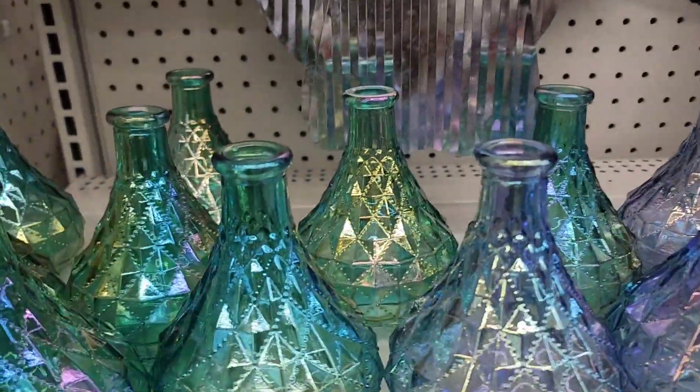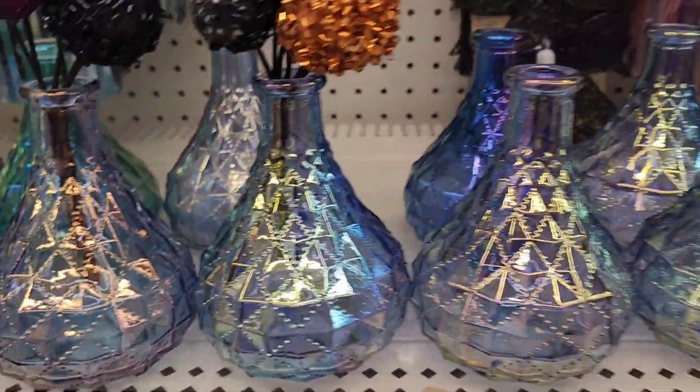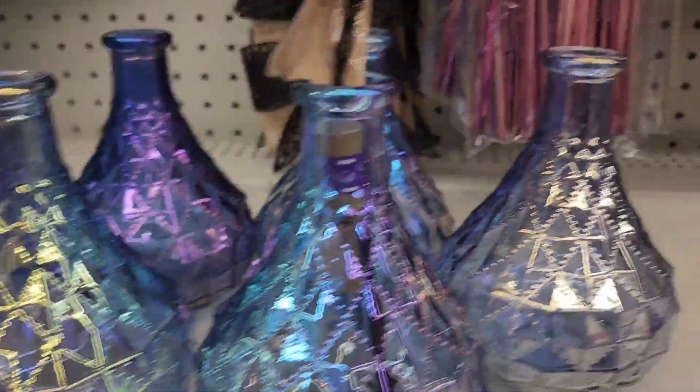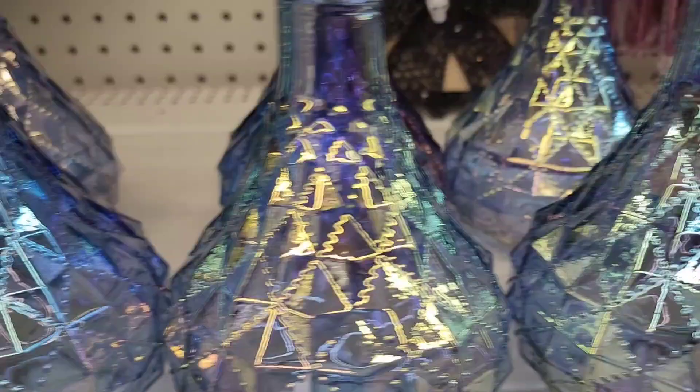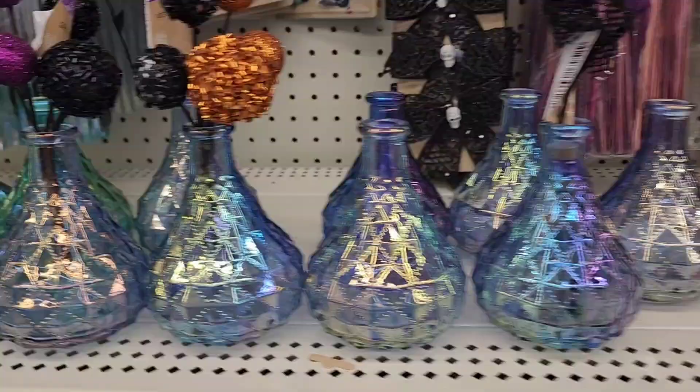They have these beautiful bottles in one color and also in a beautiful purple color — really really pretty, absolutely gorgeous.